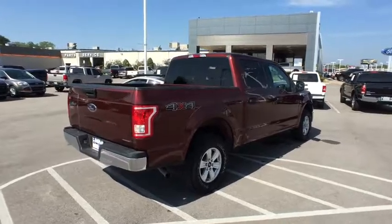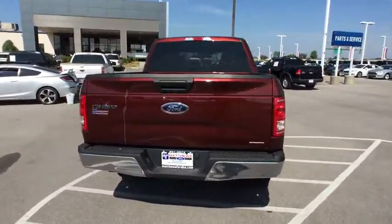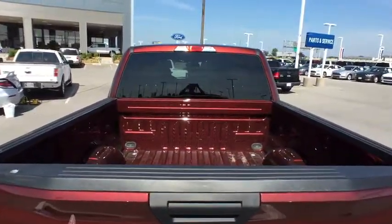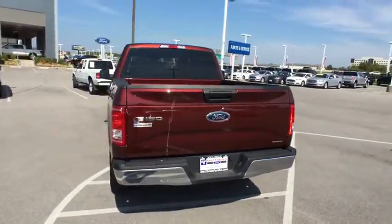Driver airbag. Four-wheel drive. Cruise control. Aluminum wheels. Four-wheel disc brakes. Floormats. AM FM stereo radio. Power door locks. MP3 player. CD player. Power windows. Passenger airbags.